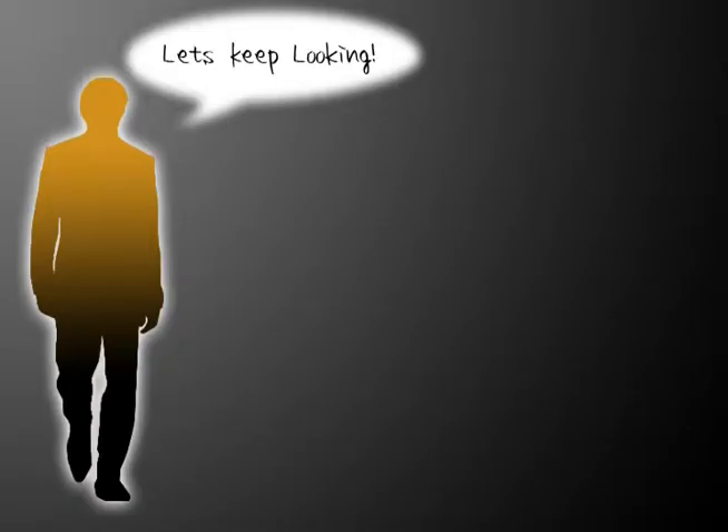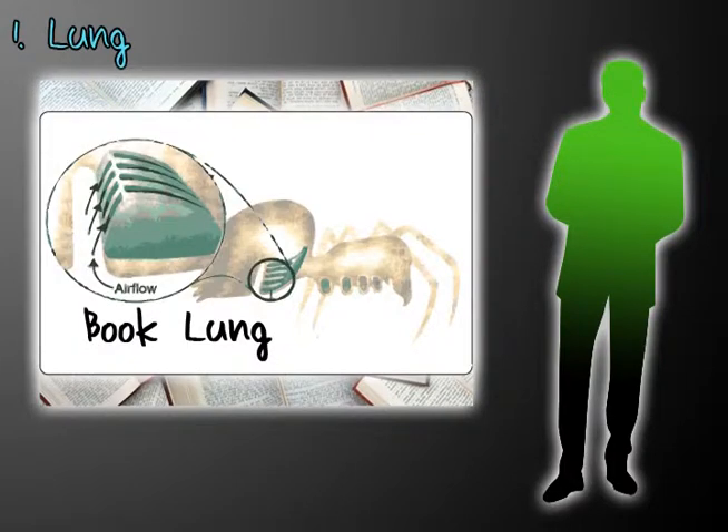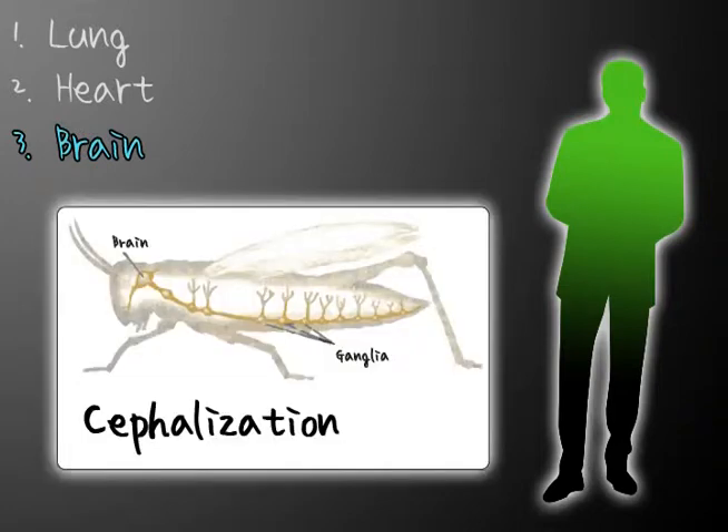Let's keep looking at how the rest of the spider's bodies work. I've got three things. First, respiration — spiders breathe through an organ called the book lung, or a book gill. Two, circulatory — spiders and their relatives have an open circulatory system, meaning the blood flows throughout the body and makes contact with the organs. Three, response — in spiders and their relatives, most of the nervous system is concentrated in one end of the body, leading to the development of a brain in a process called cephalization.